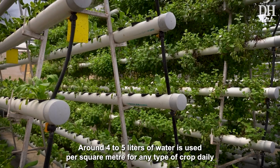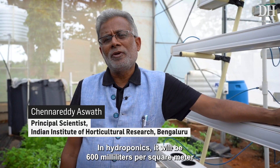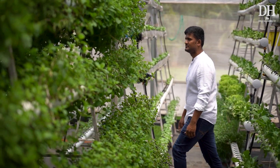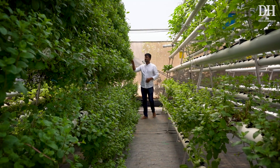Normally we use around four to five liters per square meter per day for any crop. In hydroponics, it works out to around 600 ml per square meter — that is almost a 60 to 70 percent saving of water.